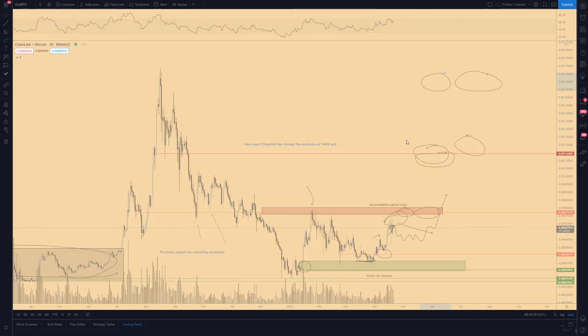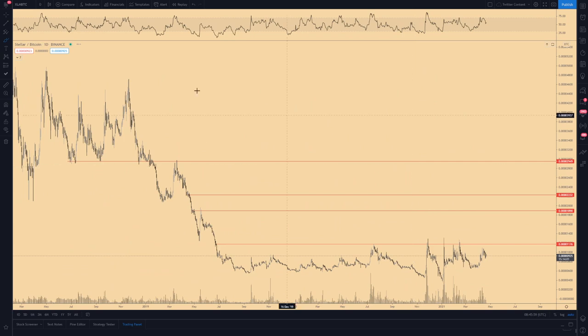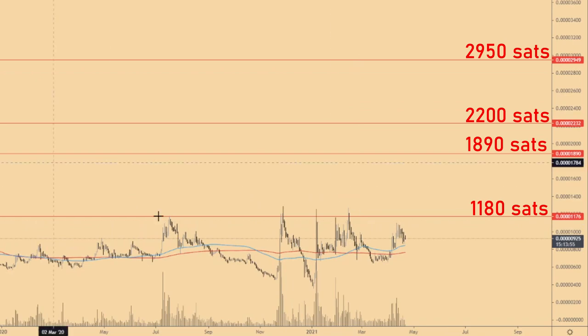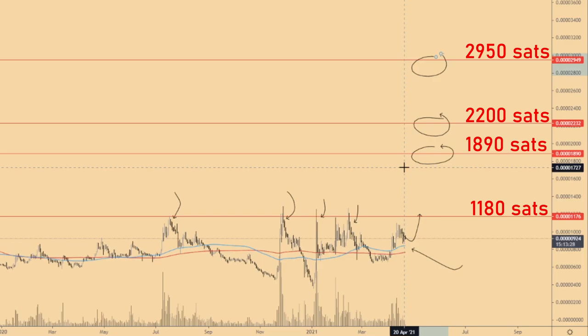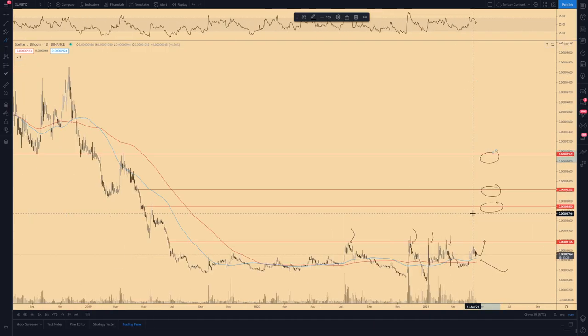The third pick is Stellar Lumens, which I've discussed previously in live streams and earlier updates. We are seeing the same setup: flipping the one-day and two-day MAs, and facing critical resistance. If we get another test of this resistance, I expect we'll break through and see acceleration. The resistance targets I'm looking at are 1,800, 2,200, and 2,900 sats. Stellar will most likely follow suit similar to Dogecoin and XRP.